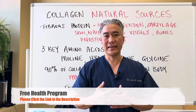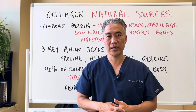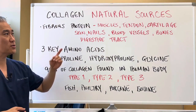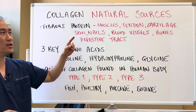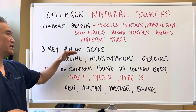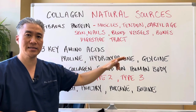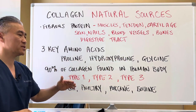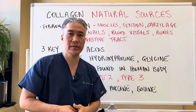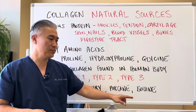Now we're going to talk about natural sources and the ingredients needed to build collagen in our body. Collagen is a fibrous protein found in muscles, tendons, cartilage, skin, nails, blood vessels, bones, and the digestive tract. Three key amino acids are necessary to build collagen: proline, hydroxyproline, and glycine. 90% of the collagen in the human body is made up of types one, two, and three, which can be found in fish, poultry, porcine, and bovine sources.